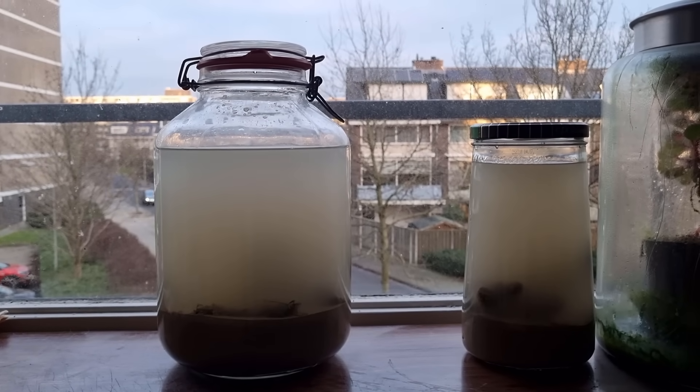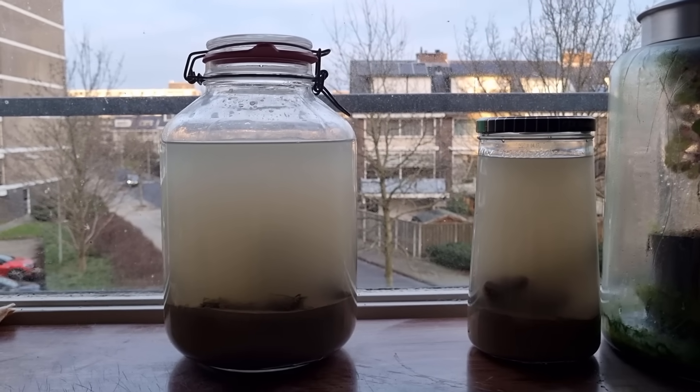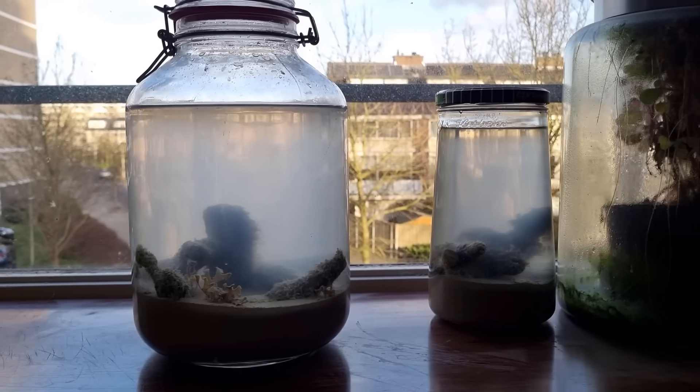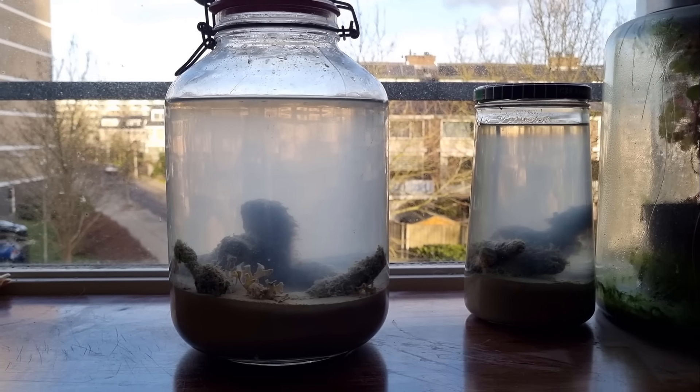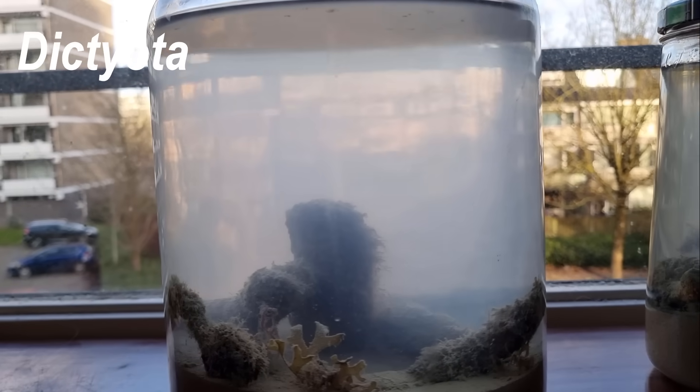They're more cloudy than saltwater jars usually are, and I'm afraid that might be a sign that there's already quite some dead material in there. But we'll just have to wait and see. A day later, the jars cleared up pretty nicely, but were still a bit hazy. This algae is called Dictyota — it's easily recognizable by the Y-shaped tips.